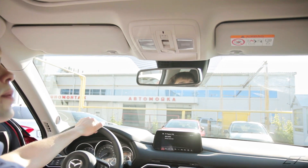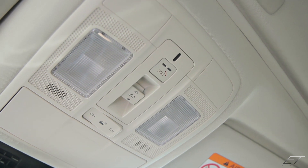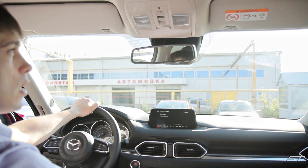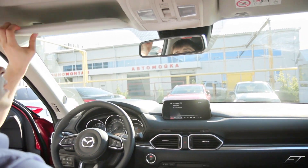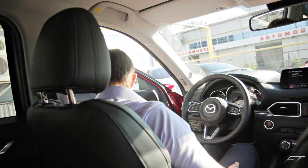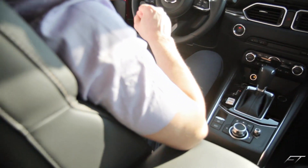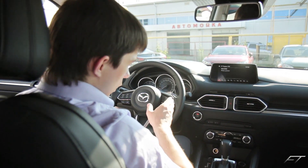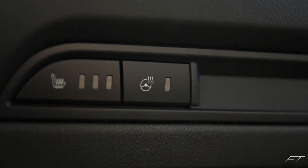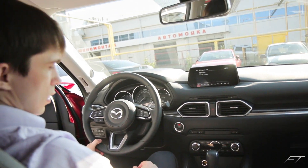Так как автомобиль оснащён люком, есть дополнительные клавиши для него. Из нового появилась кнопка SOS — это система ГЛОНАСС, которая обязательна во всех автомобилях на территории РФ: можно вызвать службу спасения. Сидения немного изменились: кожа стала лучше, другой рисунок. Сидения имеют память на двух пассажиров — только водительское. Пассажирское памяти не имеет, но имеет электрорегулировку. Самое главное дополнение, которого мне не хватало в моём автомобиле, — это подогрев руля.